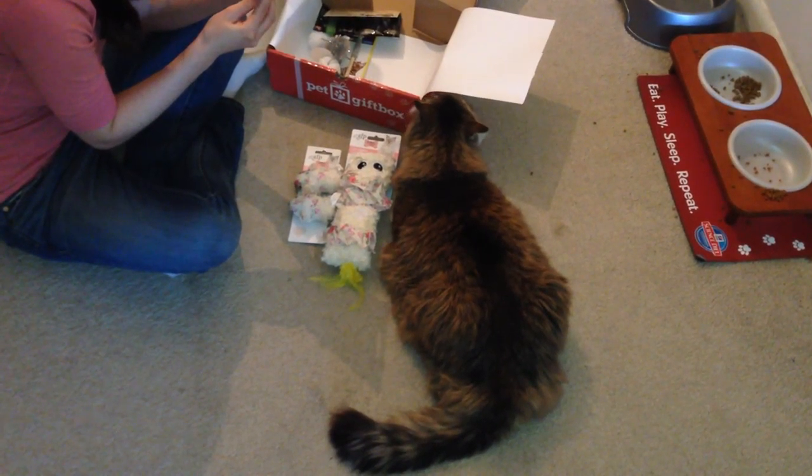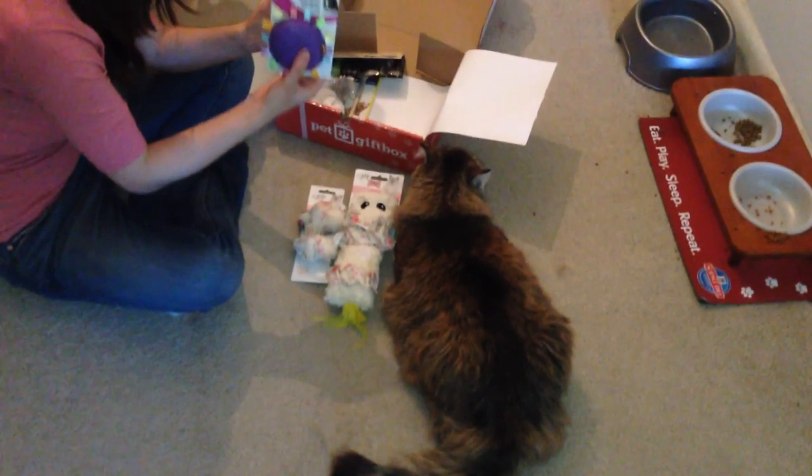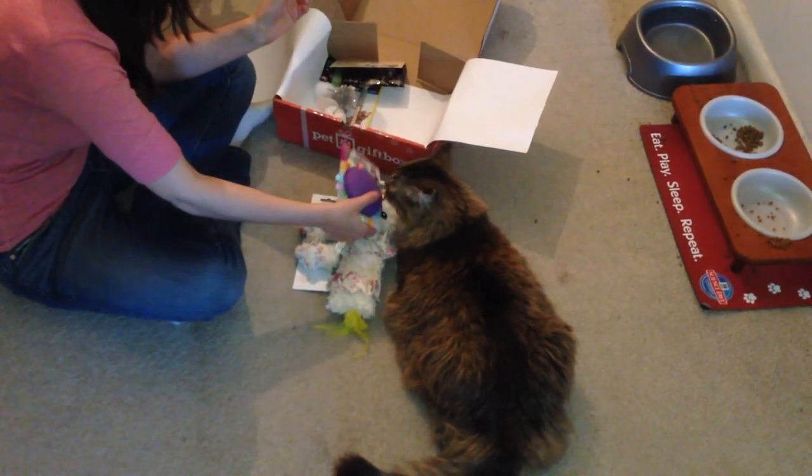And then this is a Pillow Puff Tabby's. It has catnip in it. You like the smell of that? Oh yeah.